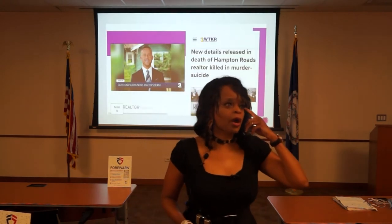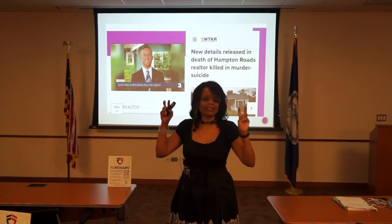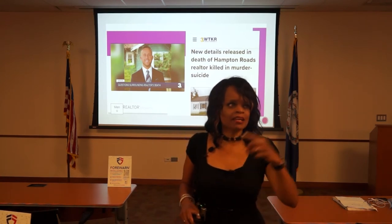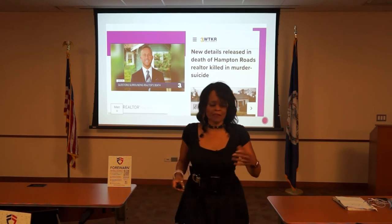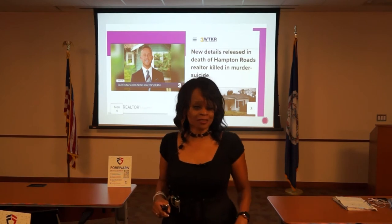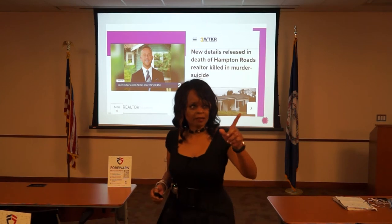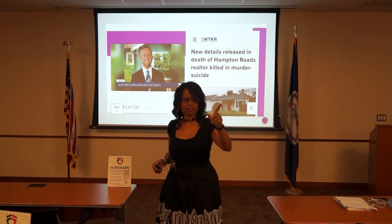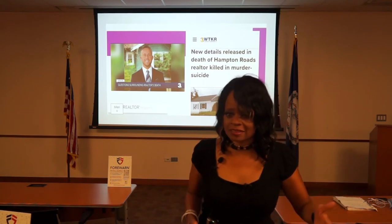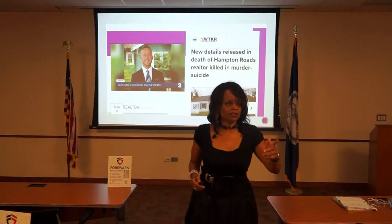The latest murder of a real estate agent: he sold a house sight unseen to an 85-year-old client during the pandemic. The client moved in — first time he saw it — and then decided he wanted to return the house. He called the agent, the agent went over, and he shot and killed the agent, then turned the gun and killed himself. I got an opportunity at the NAR conference to talk to an agent close to the situation. She said the way to solve that problem is to simply make them show up in person before you sign or close anything.